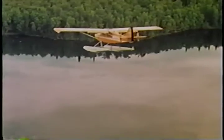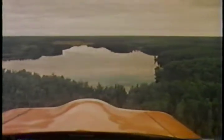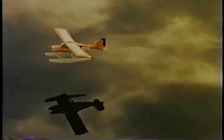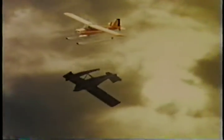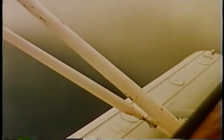In flying floats, the single most deceptive phenomenon is a flat calm condition known as glassy water. It can be deadly. Calmness of the water tends to mislead you. The water surface looks inviting and easy. However, it's difficult to judge when to flare or round out the aircraft. Sometimes you can't see the surface even when you're on it.